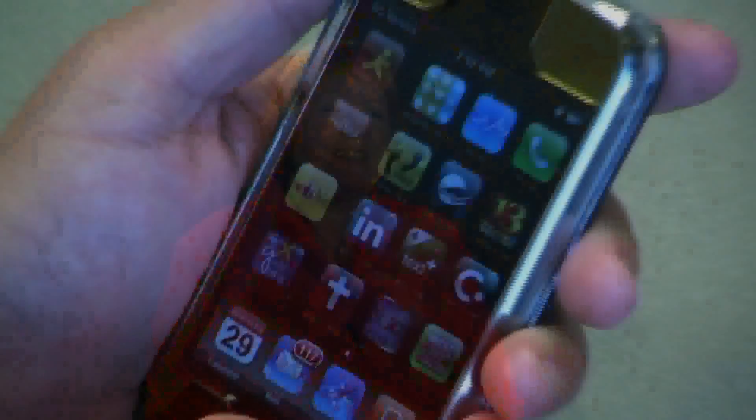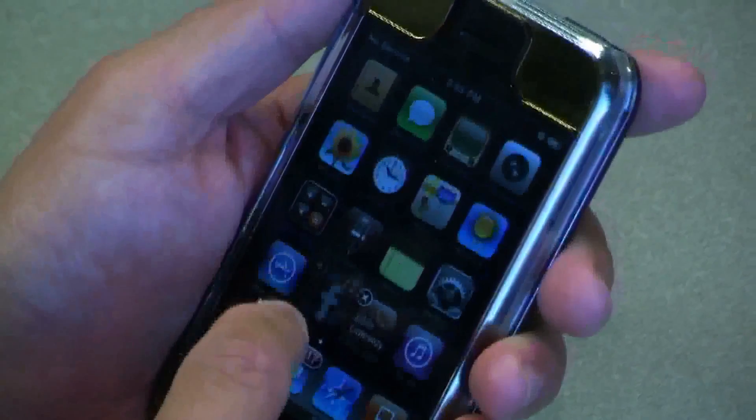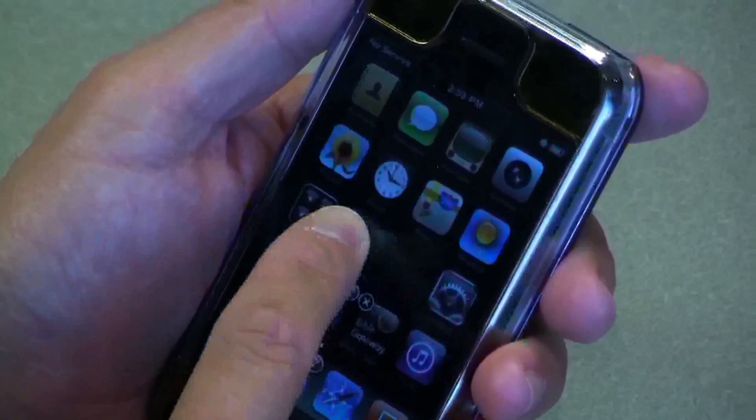It's a very nicely designed device. That's one of the reasons it's popular — it's really very sexy. It's a very sweet device and it's well designed. It's really built on the iPhone's popularity, kind of the whole cult of the iPhone. It is very similar to it.